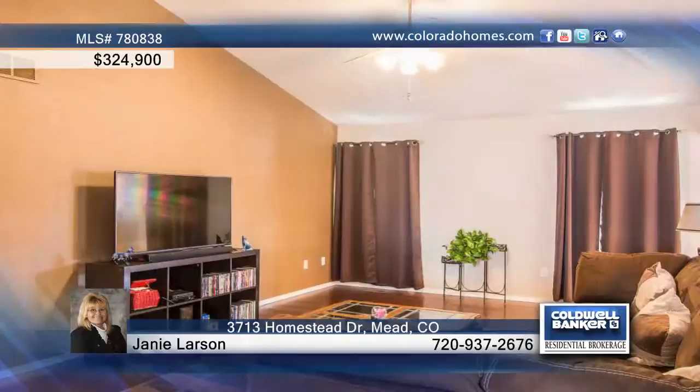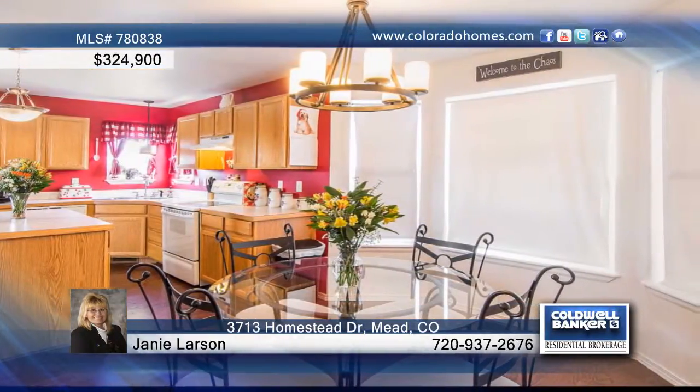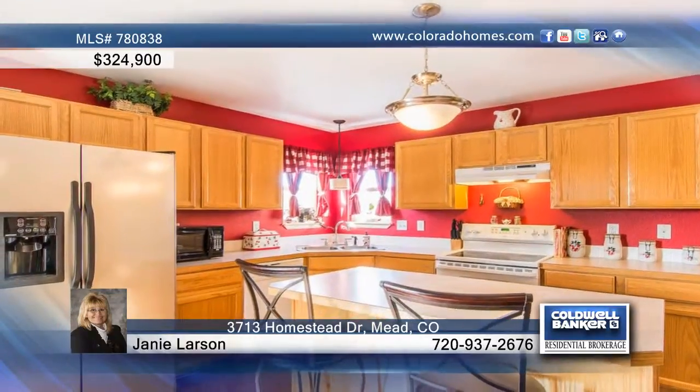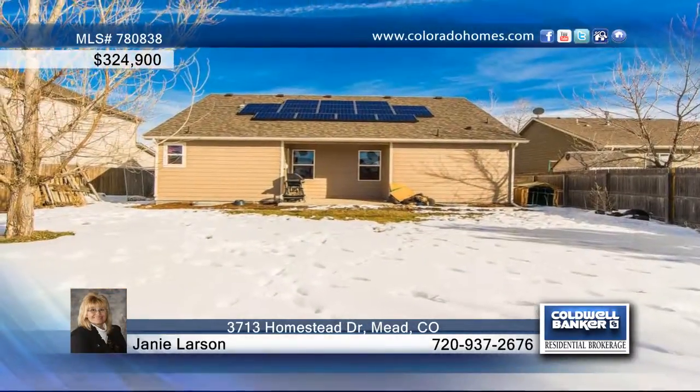This 3-bedroom, 2-bath home features a fantastic open layout that boasts numerous upgrades, including an arched opening from the living room to the kitchen. You will love the new roof and solar panels that remain, and the front yard has been professionally landscaped.